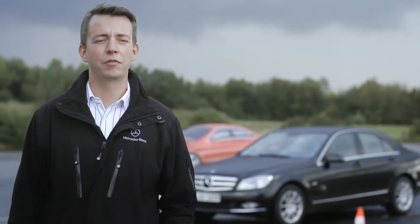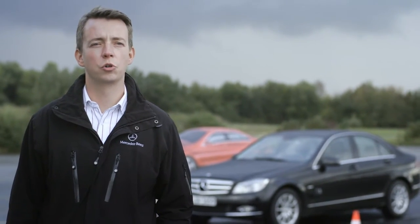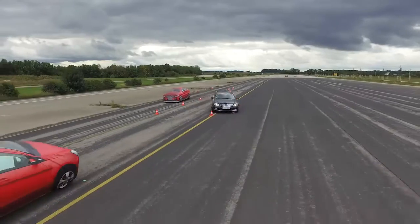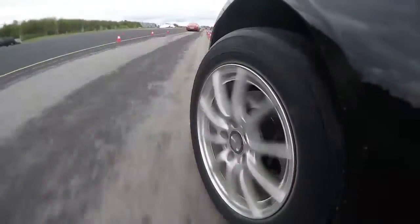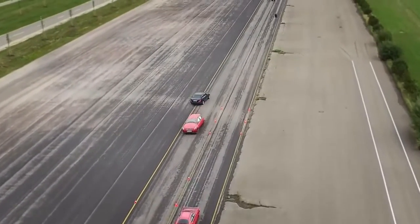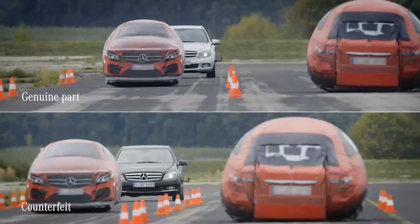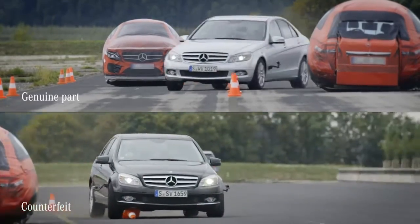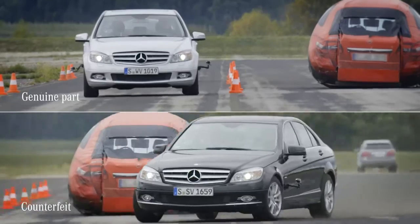Now we will try the same maneuver again to see what happens when the tie rod is defective. As we saw on the test bench, copied tie rods made of inferior materials break when exposed to high loads. In such a real-life instance, even an experienced driver will have trouble keeping the car under control.